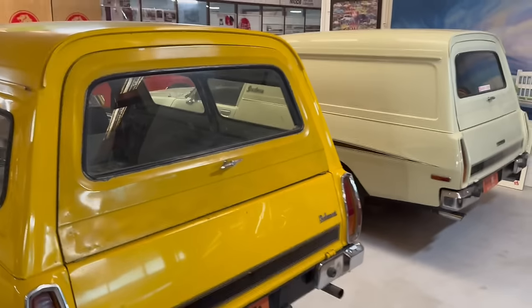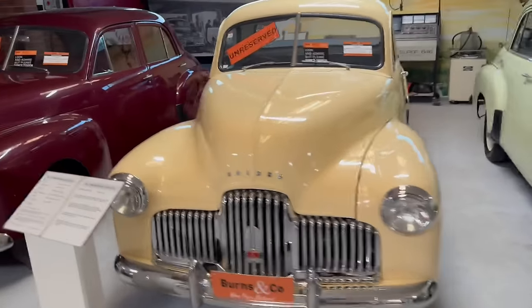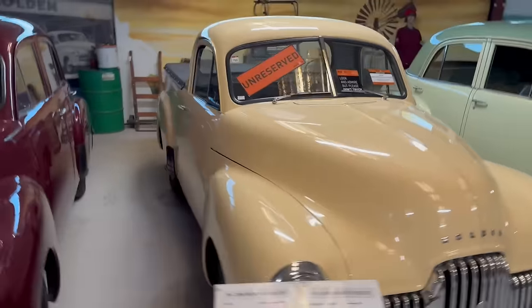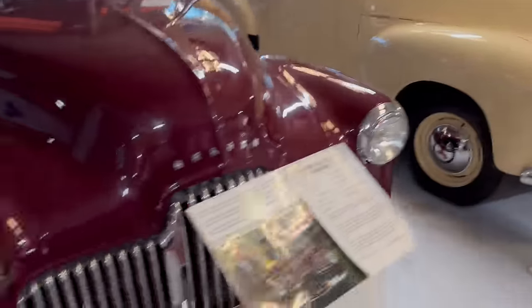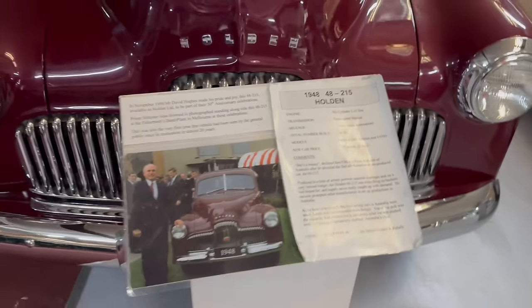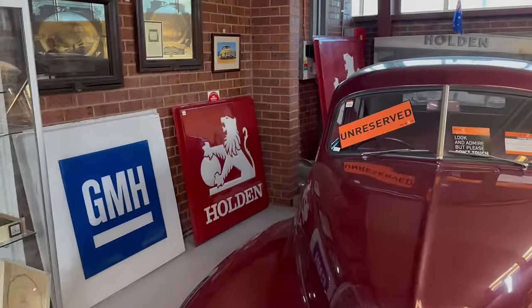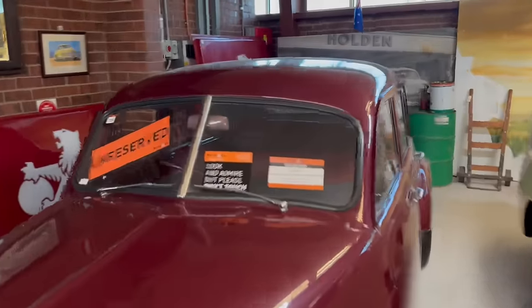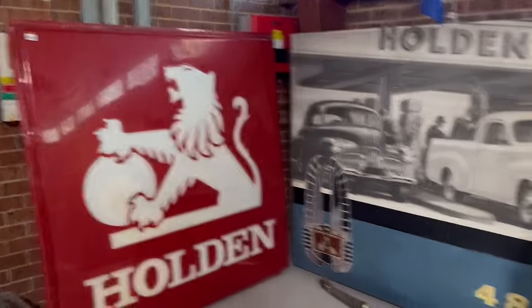There's the tail end of a couple of Sandmans there. Have a look at these FXs — that Ute's a plum. This one here is such a good car — little Johnny Howe stood next to it. Love the signage — love this big Holden sign up the back corner here. I mean, where do you find them? So here's the beauty.